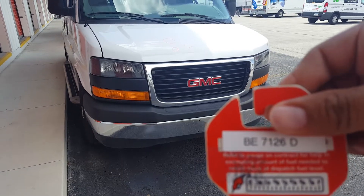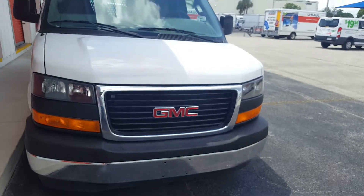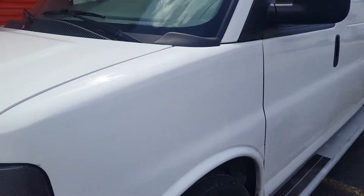We have a 2017 GMC Savanna with stock number BE7126D. Starting here with the hood, there's a total of four dents. Then here on the left fender there's nothing.